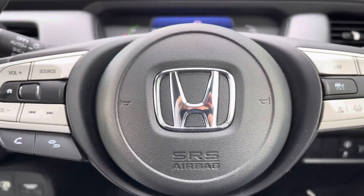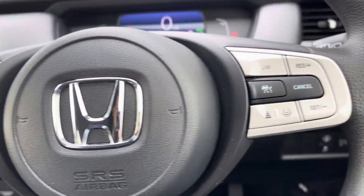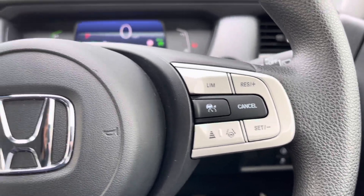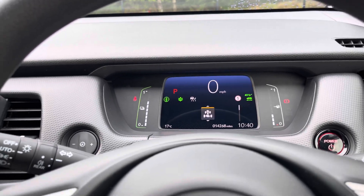Your steering wheel is multifunction. On the left side you'll find volume and channel control options, as well as hands-free call access features. Over on the right, this is where you can make use of your adaptive cruise control and lane keep assist functions. You can also customise the information viewable on your main digital cockpit, with a variety of display modes available.